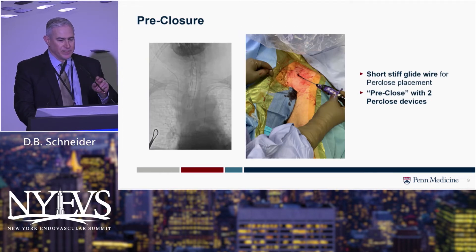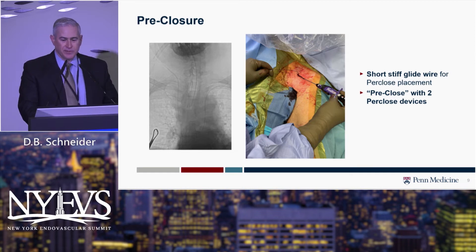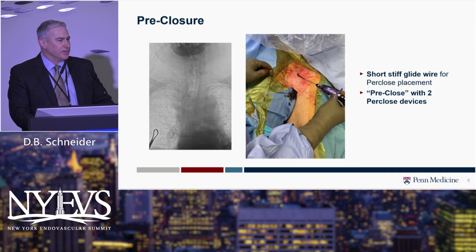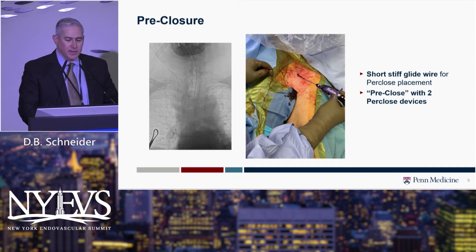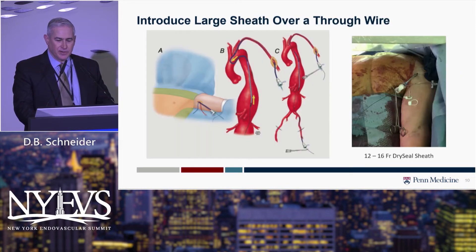That's the view you want to see. Once we gain access, I usually use a stiff glide wire for support to introduce the pre-close devices, and we use a standard pre-close technique. The tactile feel is a little bit different, so you have to get used to it — it's just different than the femoral artery. There is a learning curve, but once you get used to the feel and those tactile cues, it becomes manageable.